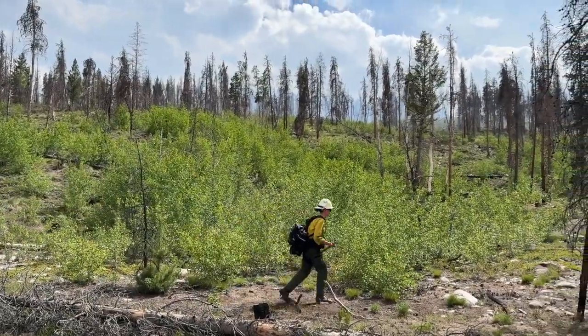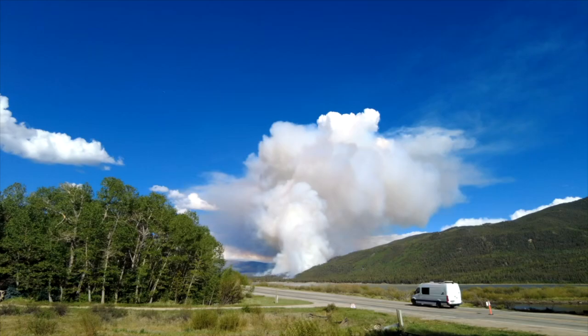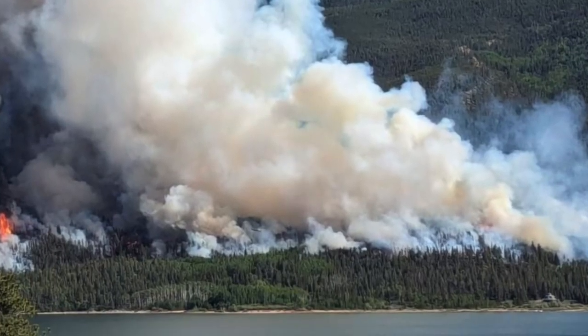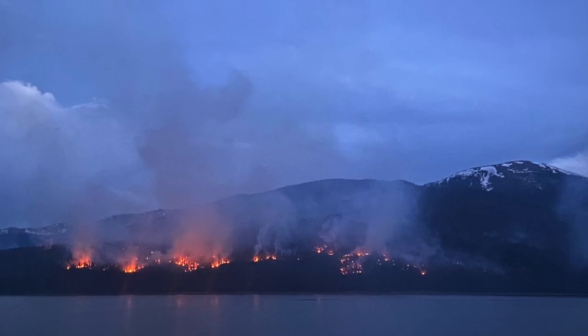We've got a lot of young healthy aspen growing up in here. This prescribed burn, this fuels treatment, has been a game changer for us in suppressing the fire, because within the fire we were seeing really active fire behavior — 60-foot or more flame lengths from that down fuel component.